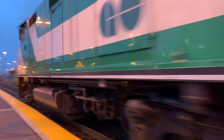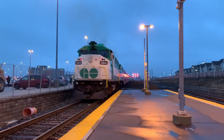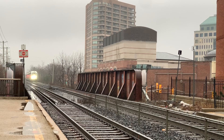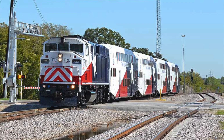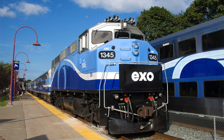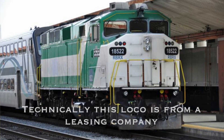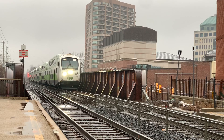Go's F-59PHs did well until service cuts in the mid-90s. Go Transit retired and sold off a number of the then-surplus locomotives and cars, the logic being Go would receive a higher return by selling off newer locomotives. Some went to Trinity Railway Express, some to AMT (now known as EXO), some went to leasing companies, some to Metrolink, one to Metra, and more.